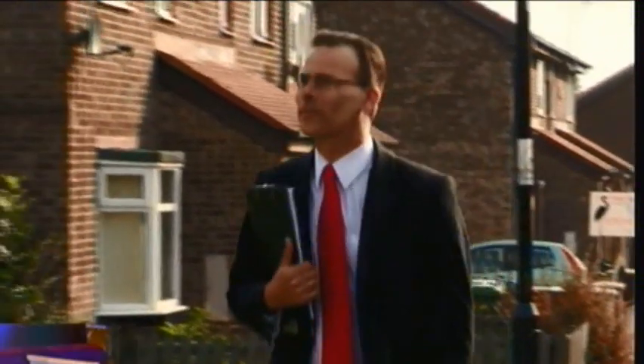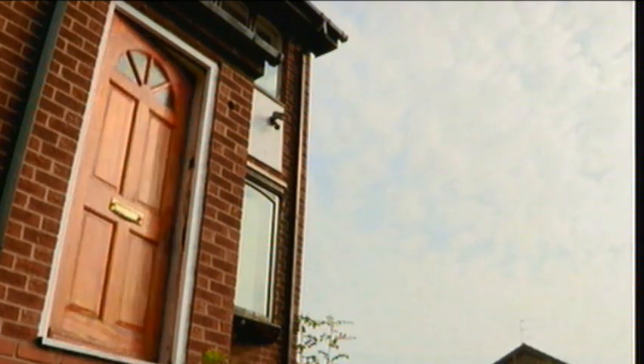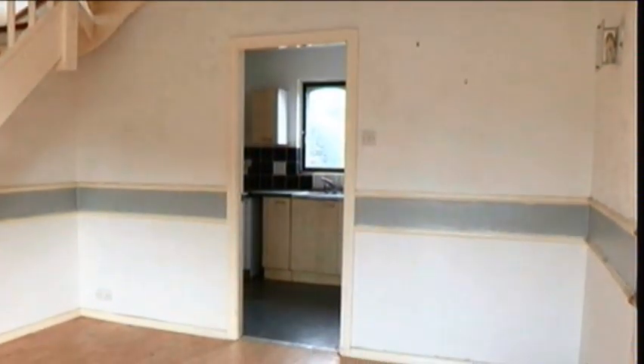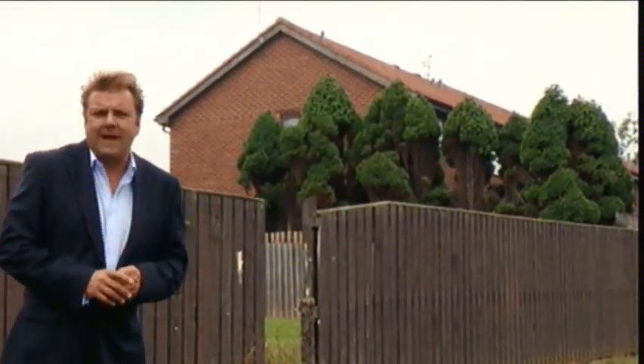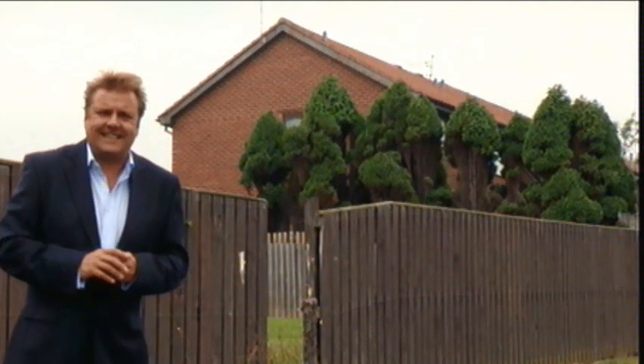A local estate agent described this area of Sunderland as a popular suburb convenient for the city centre, popular with young professionals, first-time buyers, and buy-to-let investors. For rental, it would return around £375 to £400 per calendar month. If refurbished to a good standard, the resale value would probably be in the region of £50,000 to £55,000. The house is certainly cheap, and with those rental returns it's very cheerful — it would also make a lovely home with good transport links and proximity to the city centre.